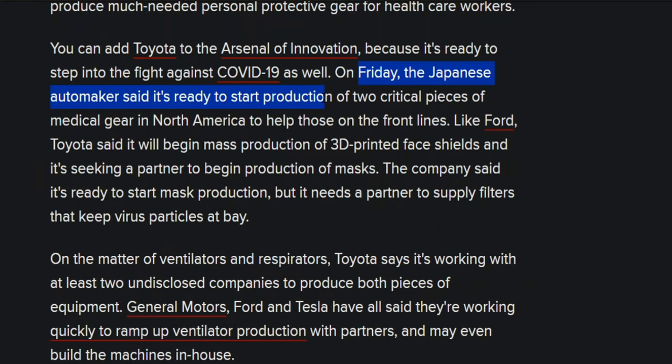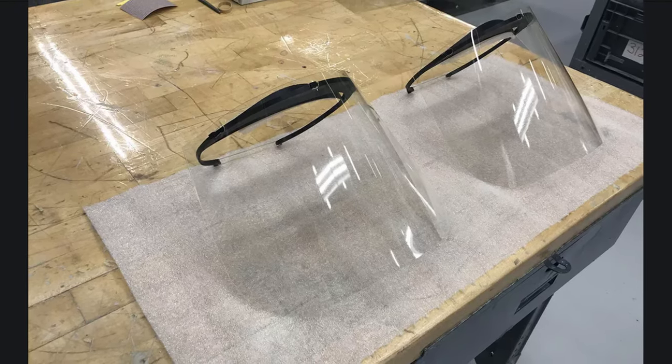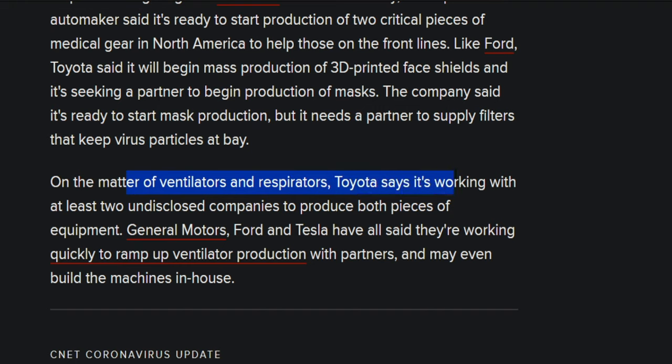On Friday, the Japanese automaker said it's ready to start production of two critical pieces of medical gear in North America to help those on the front lines. Like Ford, Toyota said it'll begin mass production of 3D printed face shields, and it's seeking a partner to begin the production of masks. The company said it's ready to start mass production but needs a partner to supply filters that keep the virus particles at bay. When it comes to ventilators and respirators, Toyota said it's working with at least two undisclosed companies to produce both pieces of equipment.